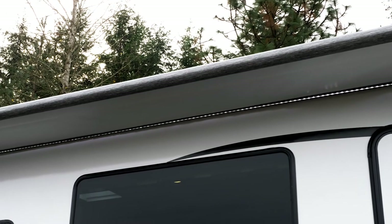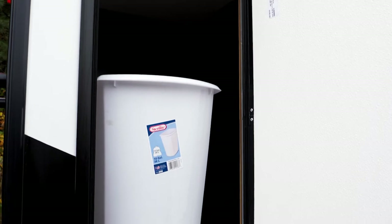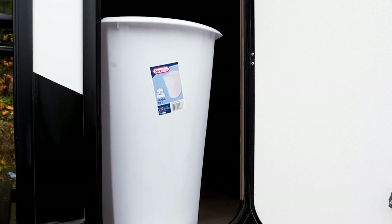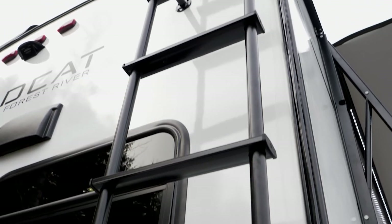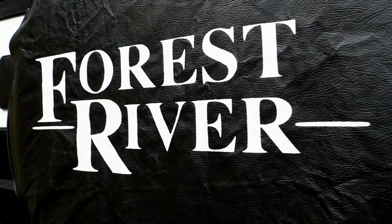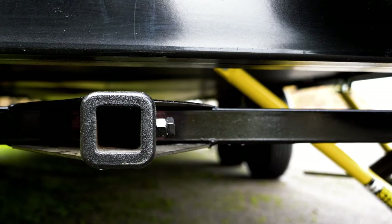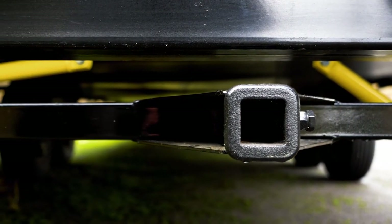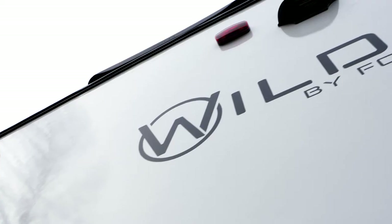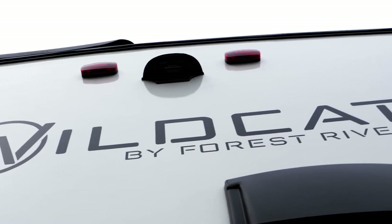One of the neatest features that we get compliments on all the time is our central trash system. There's a hole in the countertop — you lift off the lid and empty your waste can. It's always a nice way to take your trash outside. All Wildcats come with a ladder to give you access to the full walk-on roof. We also give you the spare tire cover in addition to a receiver hitch, so you can haul along any type of accessories — bikes, kayaks, or a rack to hold a generator.